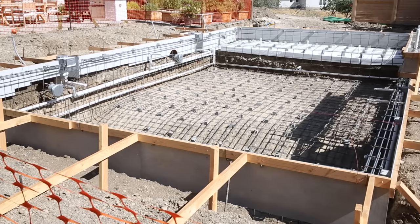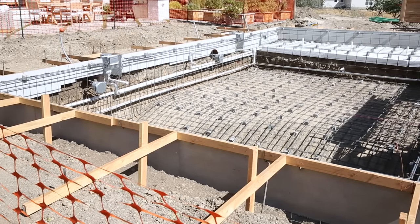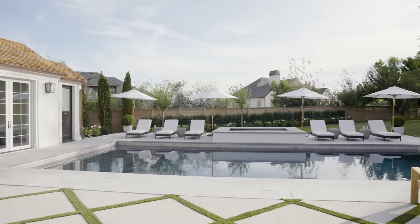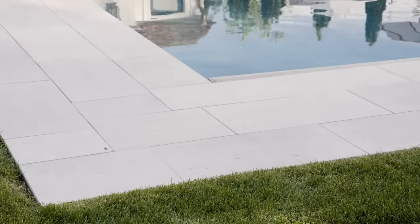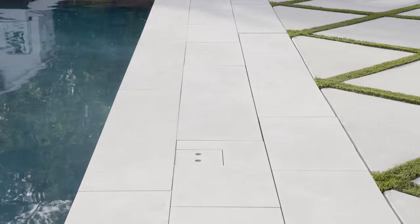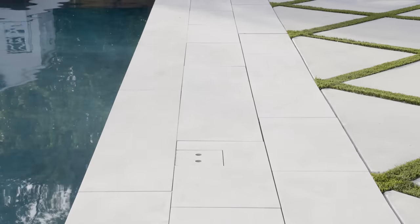A few quick facts: our pool is 20 feet by 40 feet, and the pavers we went with were an Italian limestone paver cut to 18 by 36 inches. Shay also really wanted to go with these long coping pieces — it really wasn't a big deal, it just took an extra nine months to make happen.